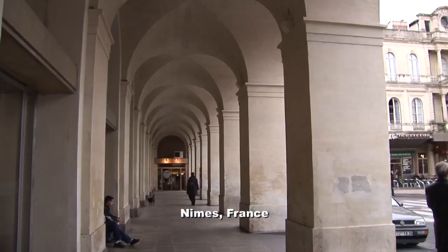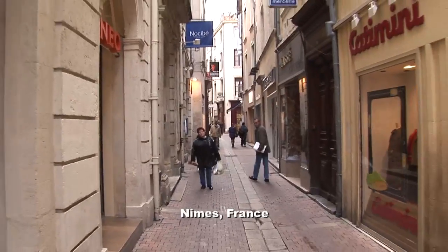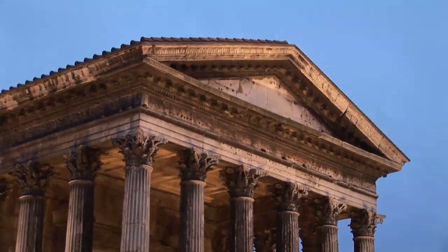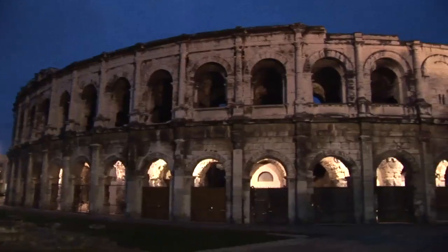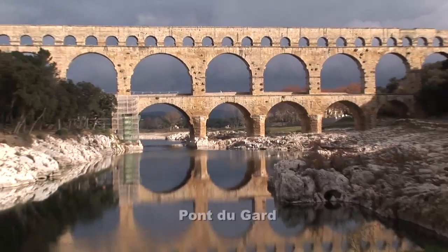The city of Nîmes makes a very attractive place to visit, with its quiet pedestrian lanes running through the center, and especially because of the three major Roman historic sites. There is an ancient temple, there is a large amphitheater, and nearby is the famous aqueduct Pont du Gard.